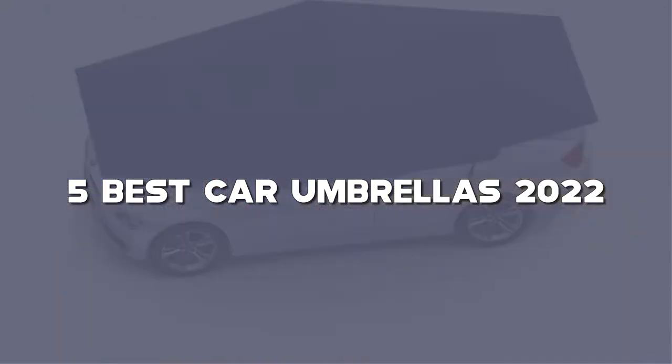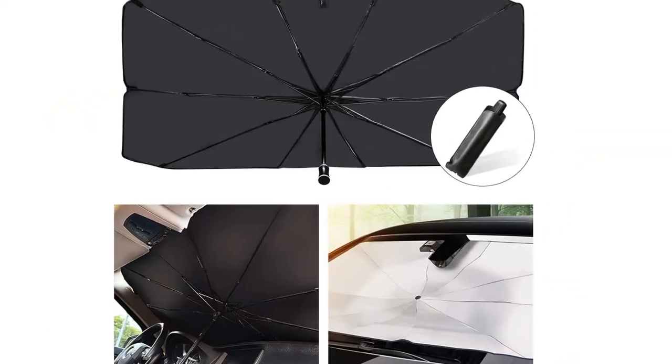Looking for the best car umbrellas? Here I have made the list of the top 5 best car umbrellas in the market that are worth buying. Let's get started with the video.